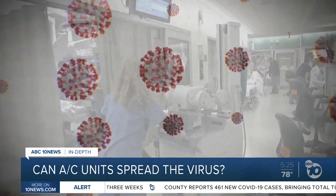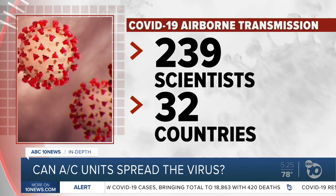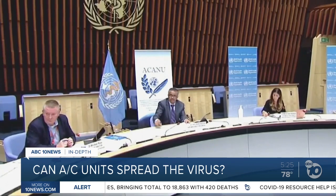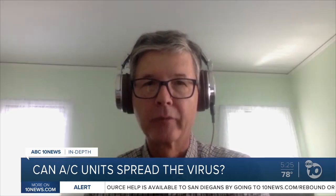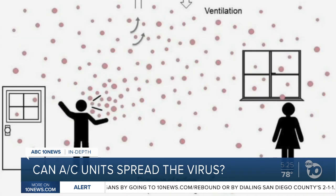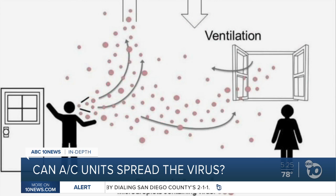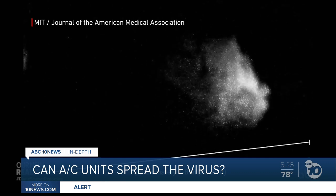But nobody knows what that minimum threshold is, and so what we need to do is take precautions as possible. Research like his is one reason 239 scientists from 32 countries asked the World Health Organization to update its guidance on how the virus can spread — scientists like UC Berkeley professor emeritus William Nazaroff. He and others are concerned that the virus might be floating in the air for longer periods than we think, what's called airborne transmission, and not just moving on big droplets that can quickly fall to the ground.